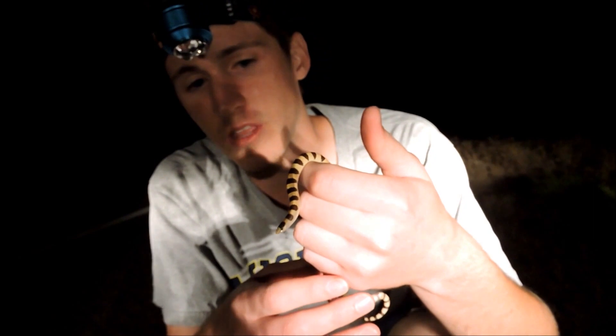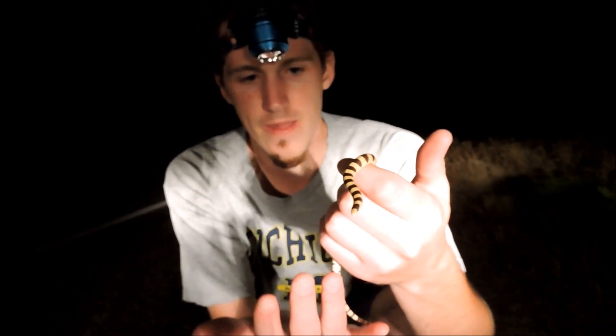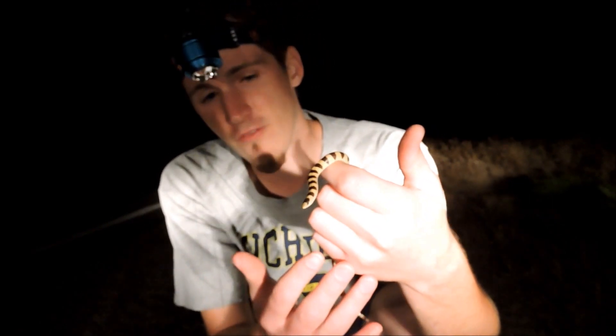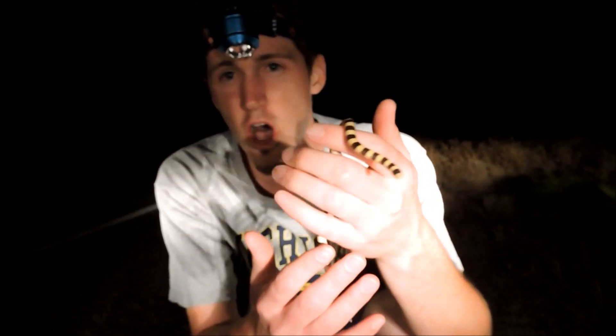It is a beautiful little snake. This is a western shovel-nose. They have that shovel-like nose that allows them to bury into the sand. This snake will live in the sand during the day and then come out a little bit at night. They grow to about a foot long — this one's about 10 to 12 inches, so this is an adult.